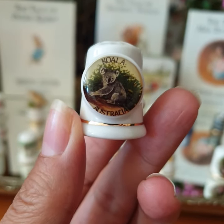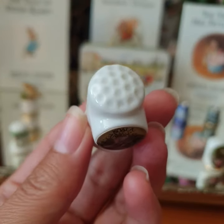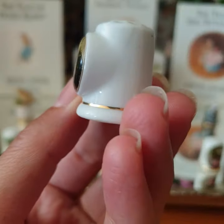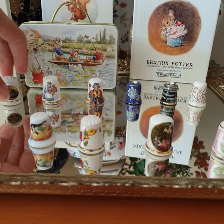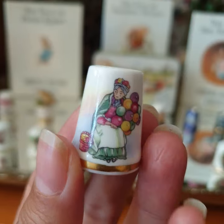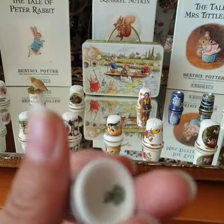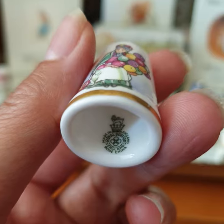This is Couped Koala, from Australia. It's a different shape from the others. And this old lady is selling balloons — it's from Royal Doulton.